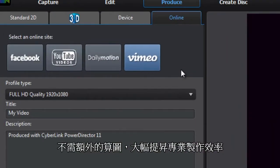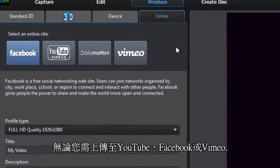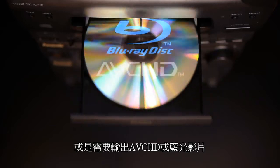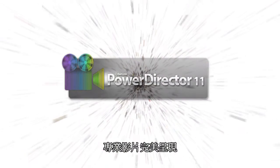When you've finished your production, sharing online with PowerDirector is easy — whether it be to YouTube, Facebook, or Vimeo — or you can burn your files to AVCHD or Blu-ray disc. PowerDirector satisfies all your needs. PowerDirector 11: revolutionary video editing, ultra fast, superb quality, complete post-production.